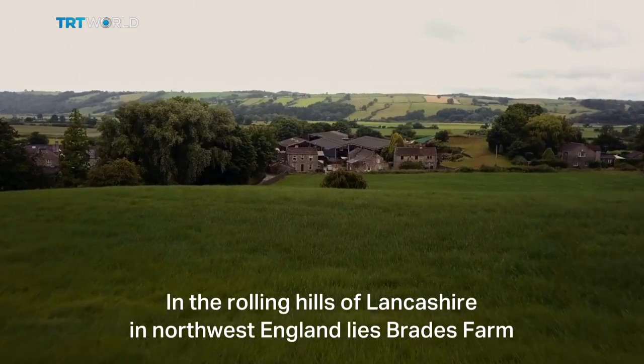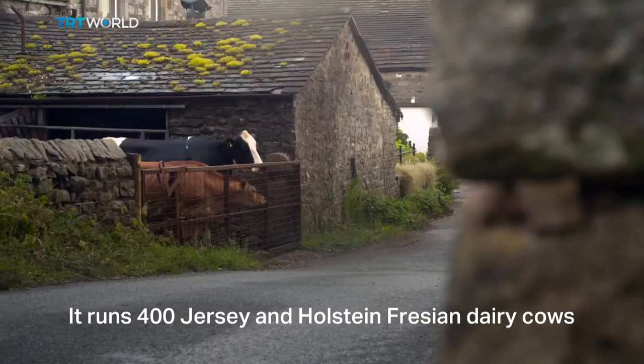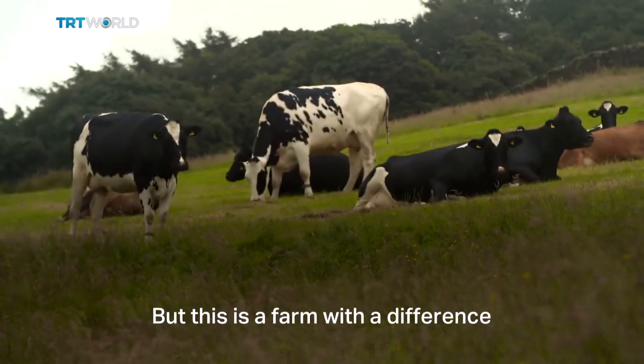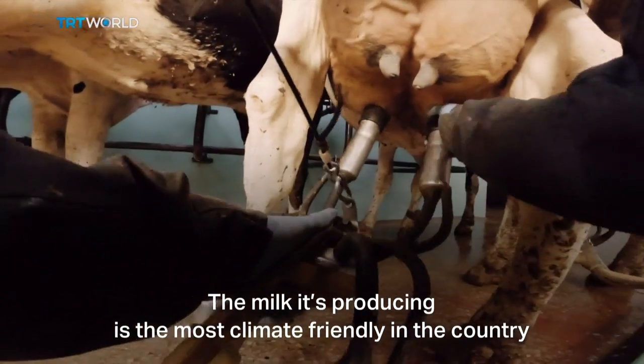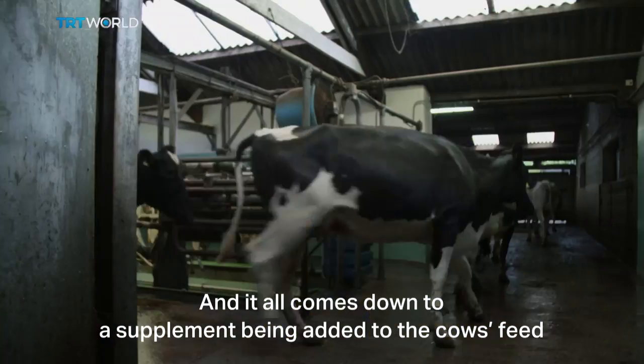In the rolling hills of Lancashire in northwest England lies Braid's farm. It runs 400 Jersey and Holstein Frisian dairy cows, but this is a farm with a difference. The milk it's producing is the most climate-friendly in the country, and it all comes down to a supplement being added to the cows' feed.